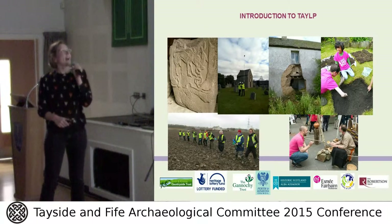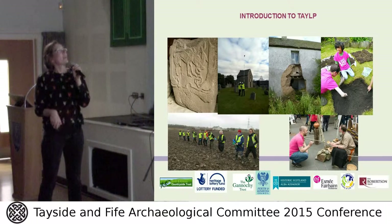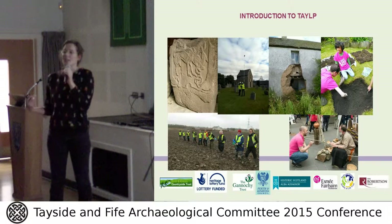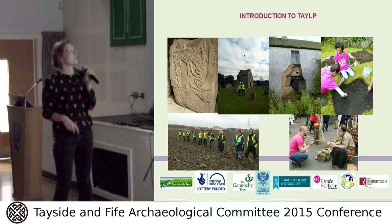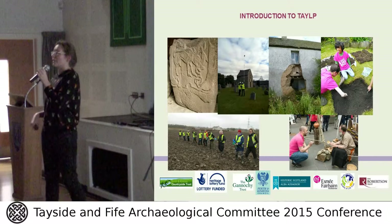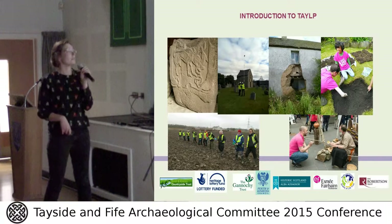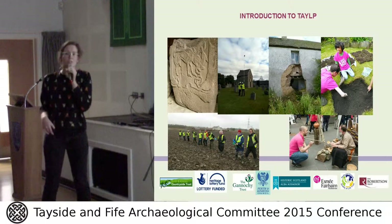First, we have the Pertheguet Pictish Stones project. We've had the Invermay cross fragments and Pertheguet cross A and B cleaned and mounted, and they are now on display as part of the Serf exhibition — the Freedom of Scotland exhibition at the Hunterian. You can see that exhibition until the new year, when it will be coming to Perth Museum, and eventually the stones will be put back into Pertheguet Church.